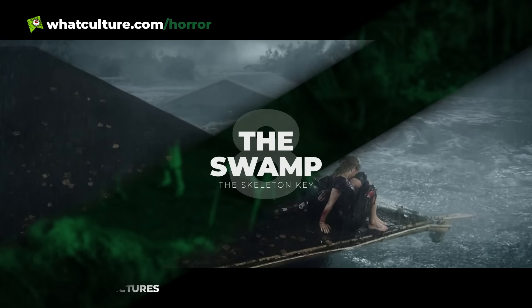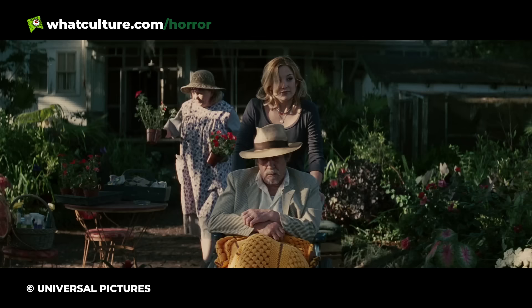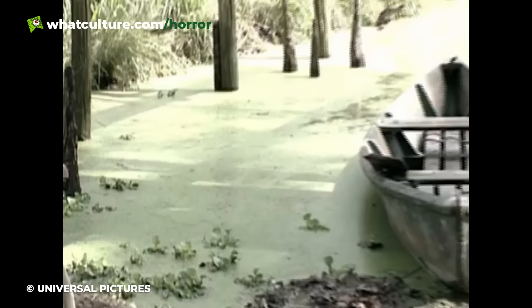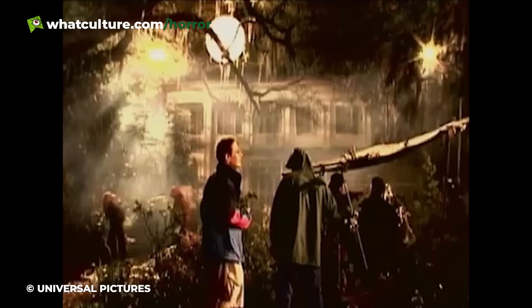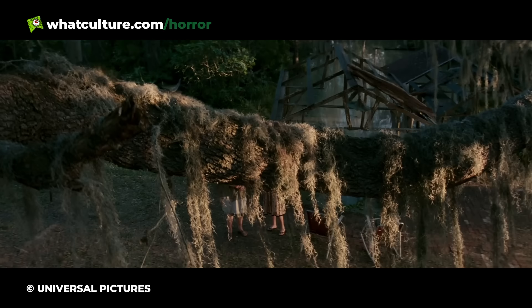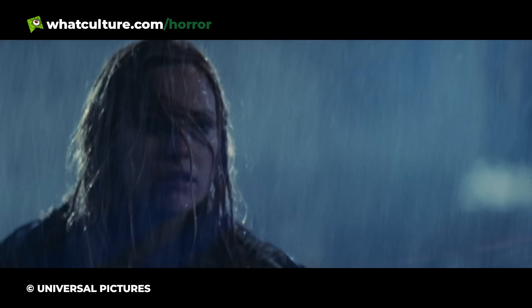Number 8: The Swamp – The Skeleton Key. From a place where gators shouldn't be to a place where they definitely should be — the swampy plantations of New Orleans. The Skeleton Key stars Kate Hudson as a nurse who finds herself involved in a sinister plot involving an elderly couple and their hoodoo magic ways. The action centres around the couple's large home in Terrebonne Parish. The movie was actually shot at Felicity Plantation in St. James Parish — a more northerly part of Louisiana where the surrounding area wasn't swampy but rather fields used for farming. So the team added their own CGI swamp in post, and complete it felt.